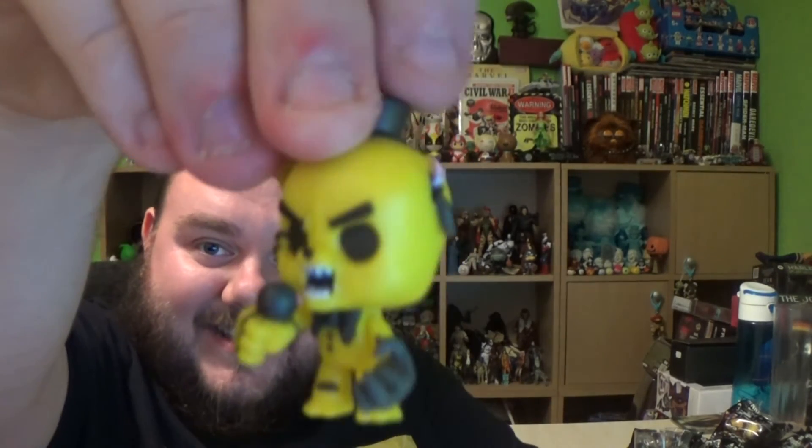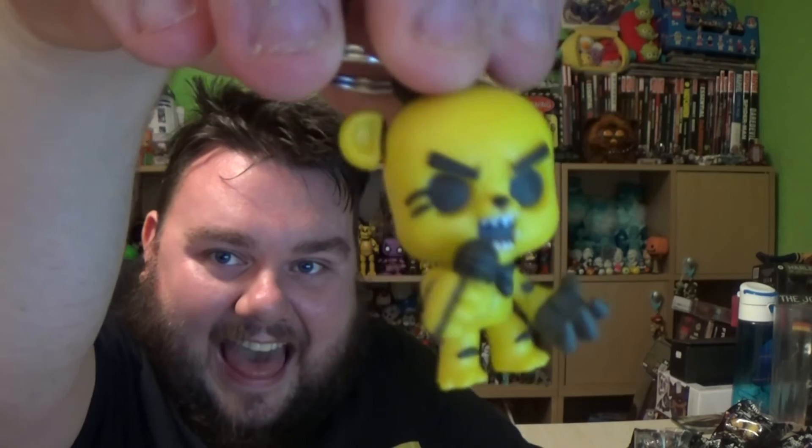Last bag! Last chance! Give me a Golden Fred! In fact, give me anything that's not a duplicate, but give me a Golden Fred! What have we got? Yeah! Dreams do come true! That just got me really excited! Golden Freddy! I'm gonna die in my sleep, aren't I? Something bad's gonna happen!